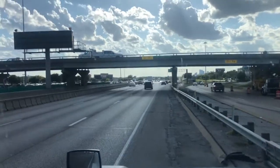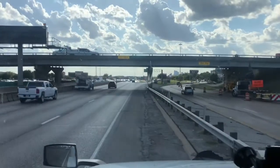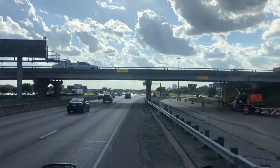Well, guys, as you can see, that bridge is clearly marked at 13'10", and I am not going to be one of those drivers that just goes flying under it, hoping my 13'11" load will fit.